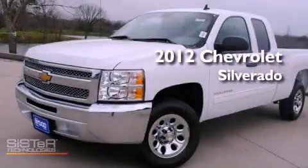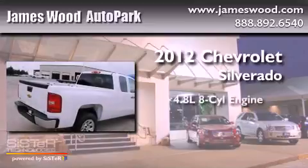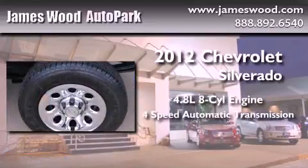This is a brand new 2012 Chevrolet Silverado. It has a 4.8-liter 8-cylinder engine and a 4-speed automatic transmission.